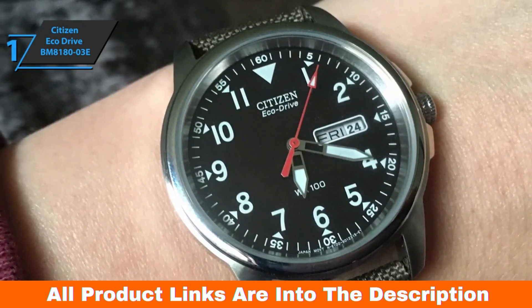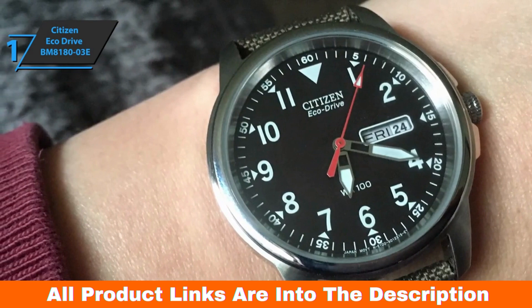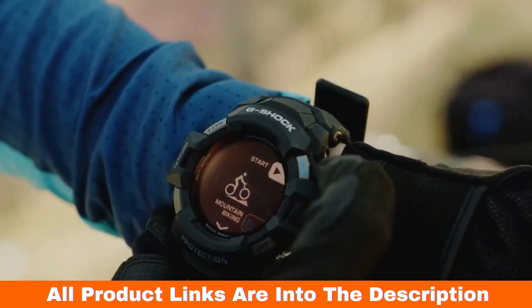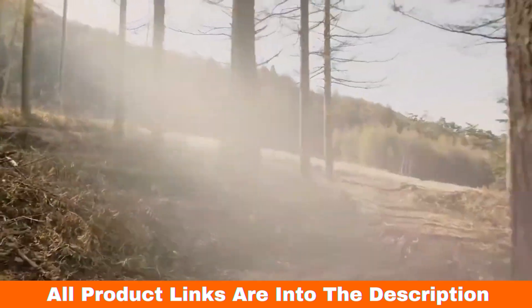Overall, this model delivers premium performance at the best possible price-quality ratio. You wanted the best? You got it. So that's it for the top 5 best solar power watches in 2023. Like, comment, and subscribe to receive notifications about our latest videos.